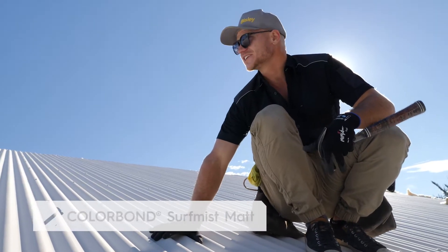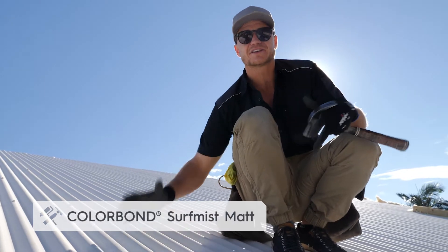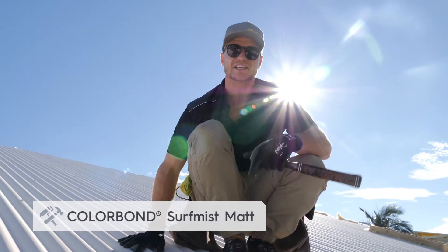It's a really nice finish and it's something a little bit different from your standard Colourbond roof. This matte finish has just got a real elegant touch to it.